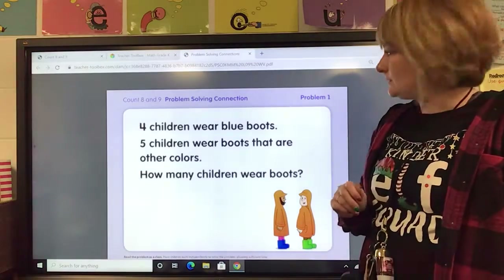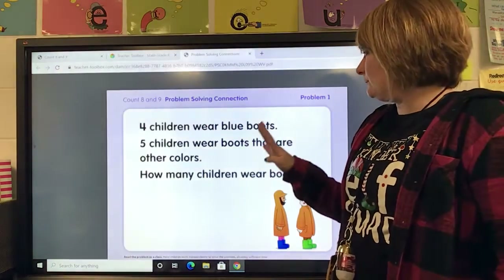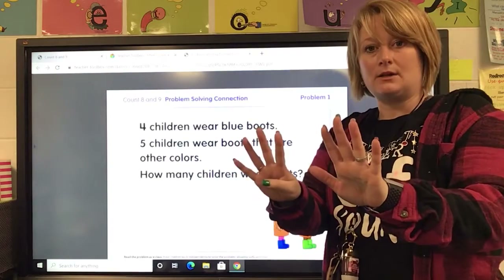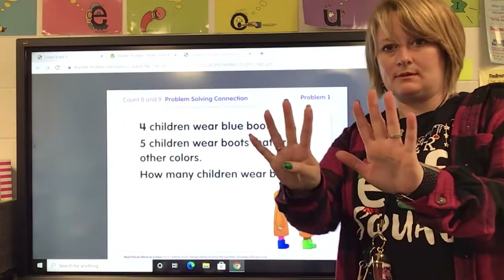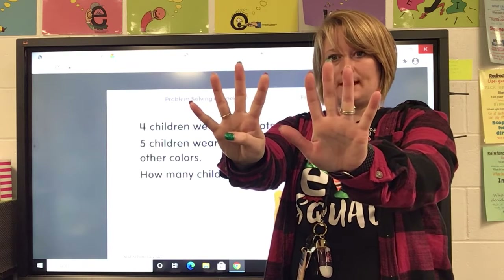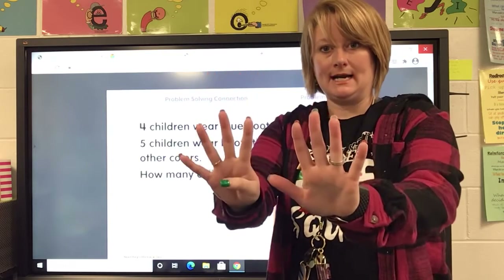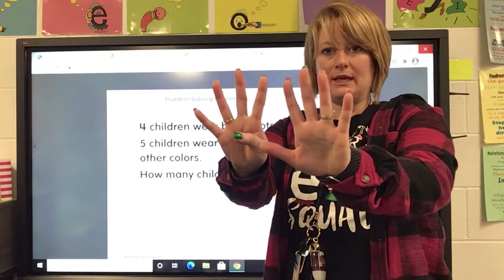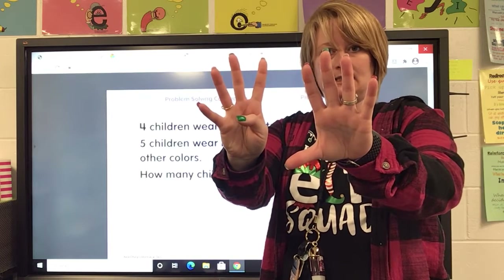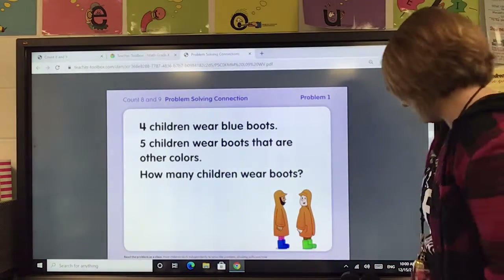Let's work on some word problems. This says: four children wear blue boots — so put up four fingers — five children wear boots that are other colors. How many children wear boots? So you want to count those. Maybe you can count them on the screen if you don't want to hold yours up. If you said nine, you're correct. Here's an easy way you could do that: say the big number first — say five, six, seven, eight, nine. That's a quick way to count. So nine children are wearing boots.